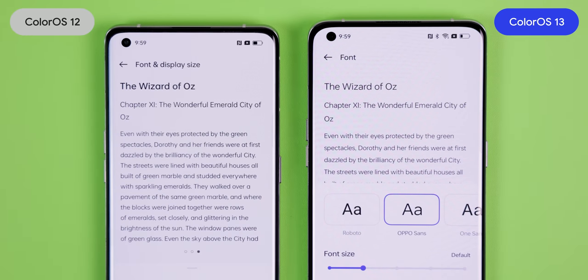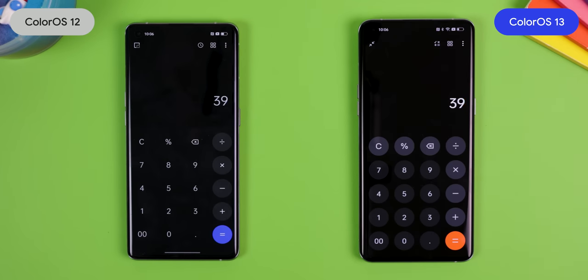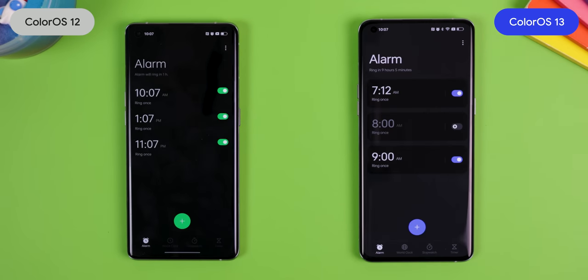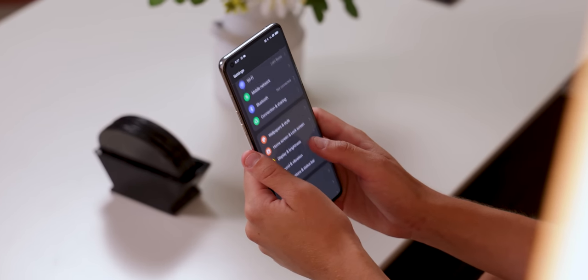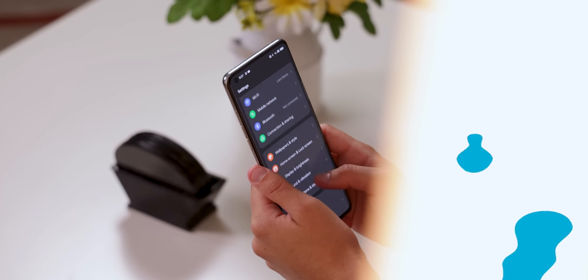The system font has also become slightly wider to improve its readability, and it's been expanded to support a wider array of characters like Latin, Cyrillic, and Arabic numerals. Some Oppo apps like the settings, recorder, calculator, and a few others are now using a card-style layout instead of cramming everything together. It makes everything feel a lot more spacious and organized since every piece of information is classified by different sizes of cards, making it much easier to identify a specific section quickly.